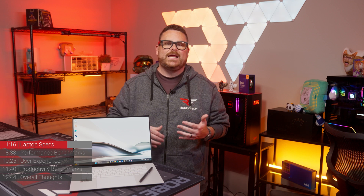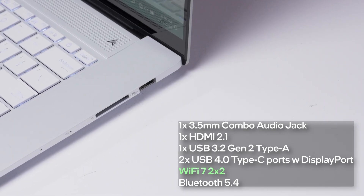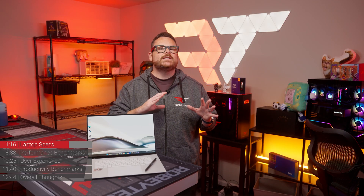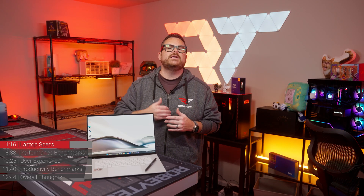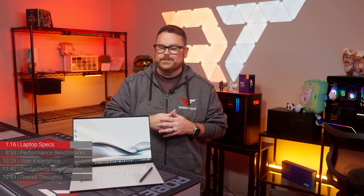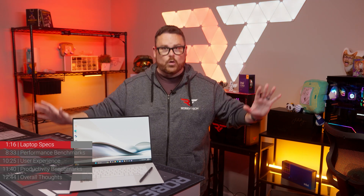It's part of the price you pay for a laptop this thin and light — so up to you if it's worth it or not. The ZenBook S16 does have Wi-Fi 7. We've been on Asus's case about this with the Strix G16 and the Zephyrus G16, but here it is — gold star, Asus. Multi-link operation can really change your world.